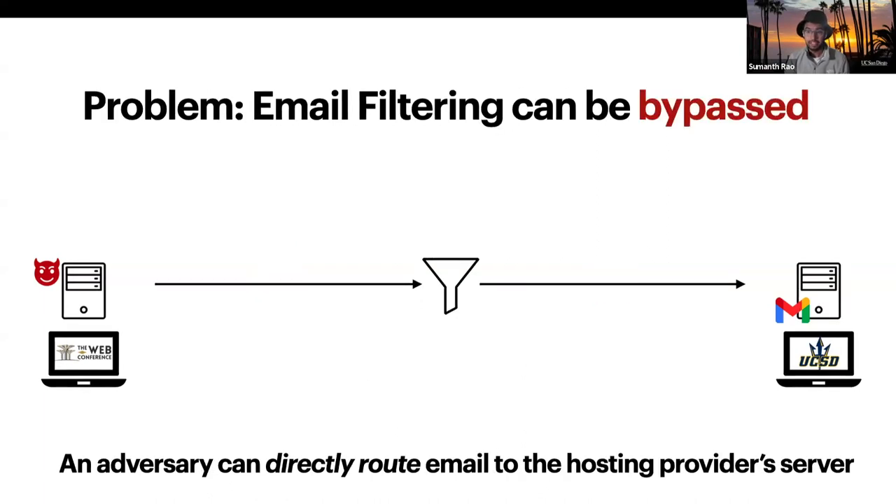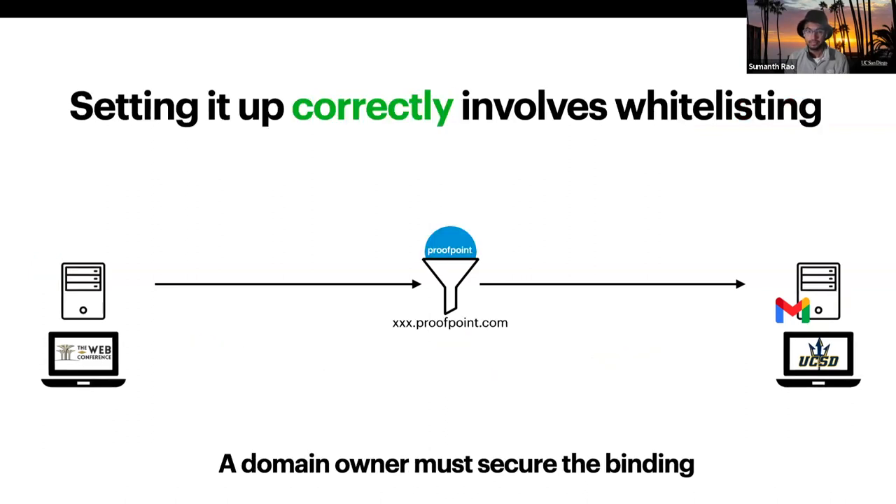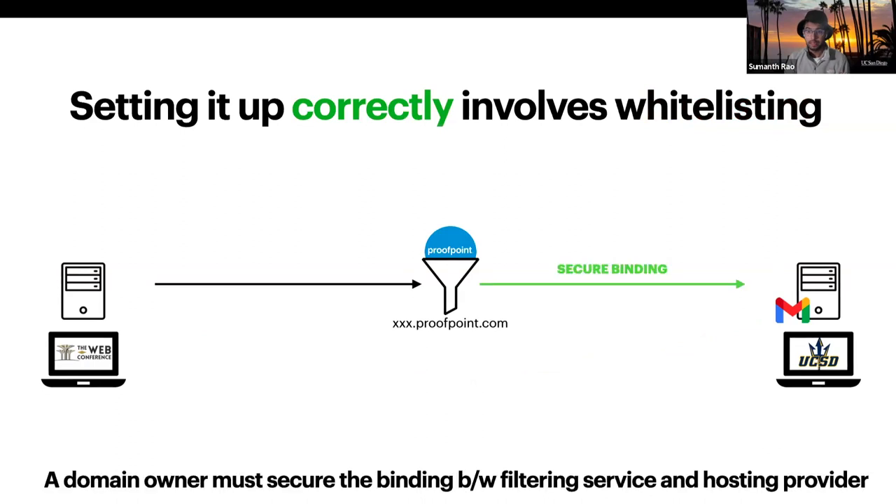But the problem is that an adversary who is sending mail and who knows where the filtered email is being delivered can directly route emails to that destination. Now, to prevent this, a domain owner has to secure the binding between the filtering service and the hosting provider. And you do this by whitelisting. For instance, you can configure a rule on the provider side that says to only accept email from a particular filtering service, for example, Proofpoint.